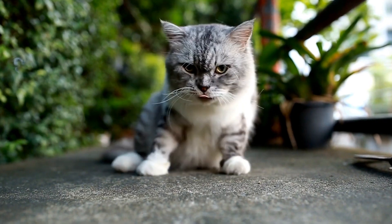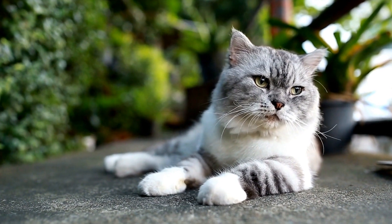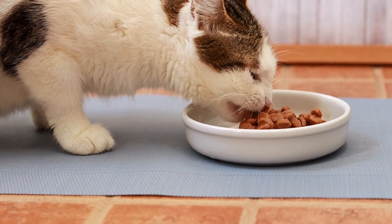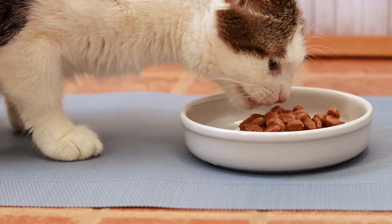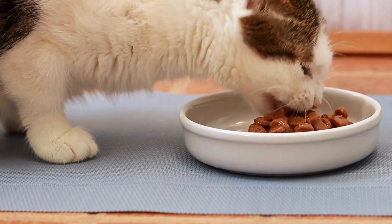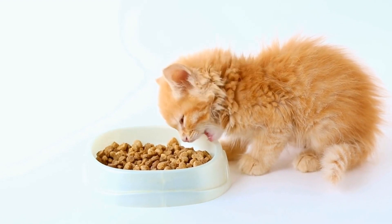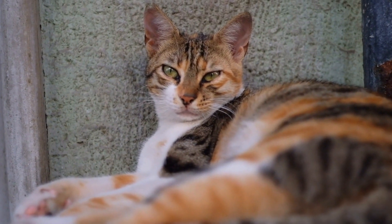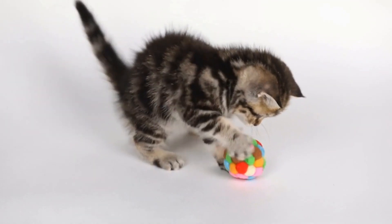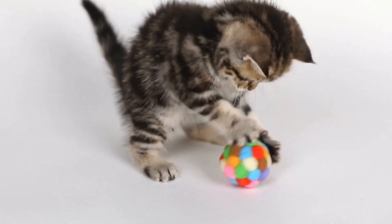In some cases, medication may be prescribed by a veterinarian to help manage severe OCD symptoms in cats. Medications such as selective serotonin reuptake inhibitors can help reduce anxiety and compulsive behaviors in cats. It is important to note that addressing obsessive-compulsive behaviors in cats requires patience and consistency. It is not a quick fix and results may take time. However, with proper veterinary guidance and a dedicated effort from the cat's owner, it is possible to manage and improve these behaviors.